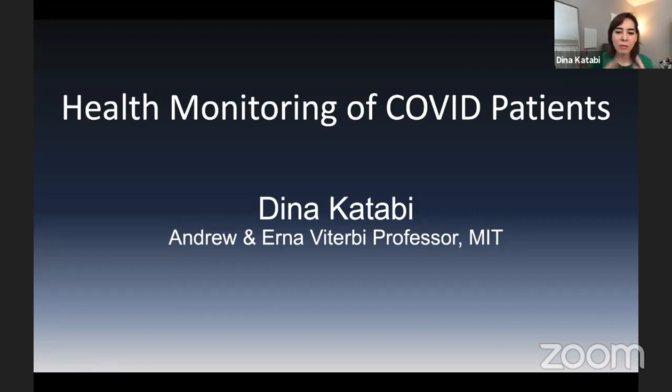I changed the title a bit. I'm going to talk about delivering care to COVID patients and how new advanced techniques in machine learning and sensing can help with that. Step back and think about what is the hardest challenge with COVID — why COVID is much harder than many other diseases. It's really because it's very contagious and it spreads very fast.